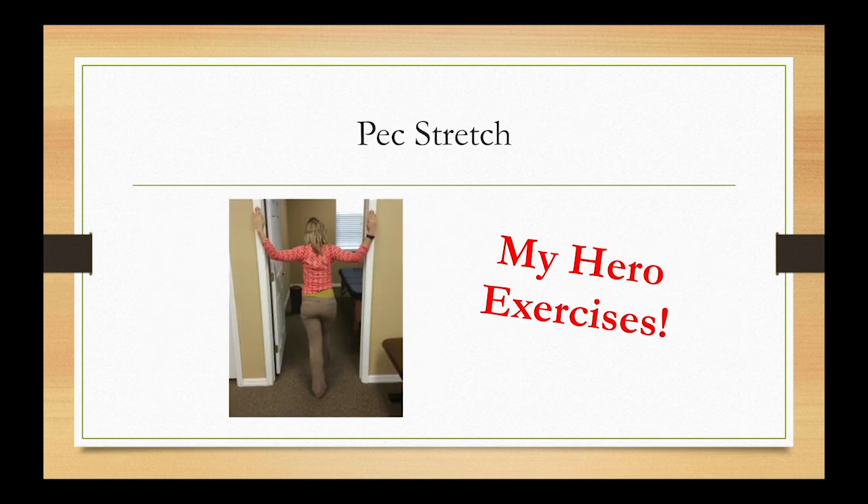The next exercise is the pec stretch, which addresses tightness in the chest from daily activities — everything we do is forward, whether cooking, cleaning, or lifting. Place your hands on either side of a doorway or corner with elbows and hands on the wall, then lean forward. You should only feel it in the front — your pecs and biceps. If you feel anything on the back side, stop. Hold for 30 seconds and perform three repetitions.